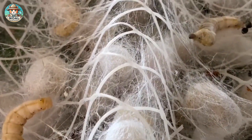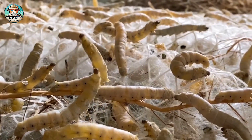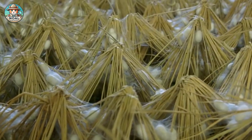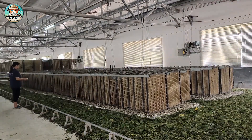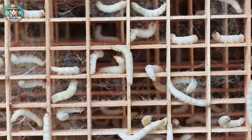Silkworms spin silk by secreting a protein that hardens into a thread, which they use to create their cocoon over 2 to 3 days. The Japanese silkworm produces cocoons that are elongated, round, and slightly curved in the middle, resembling a bean, while the Chinese silkworm produces ovoid-shaped cocoons.